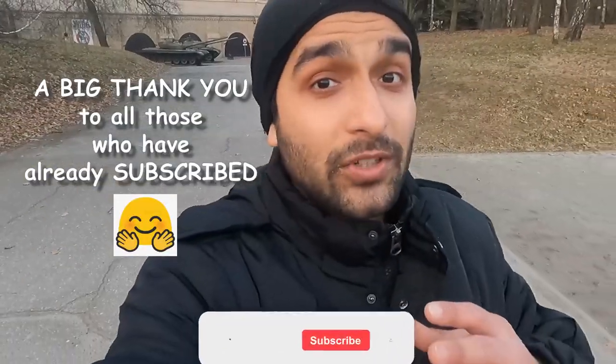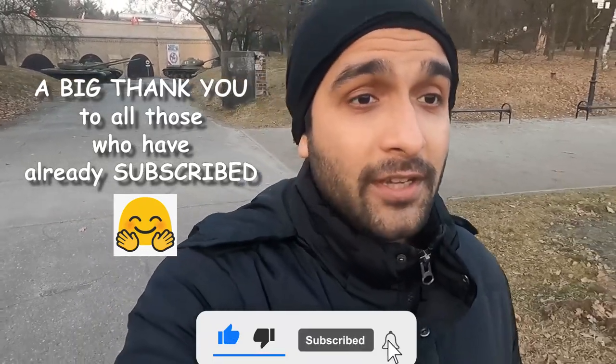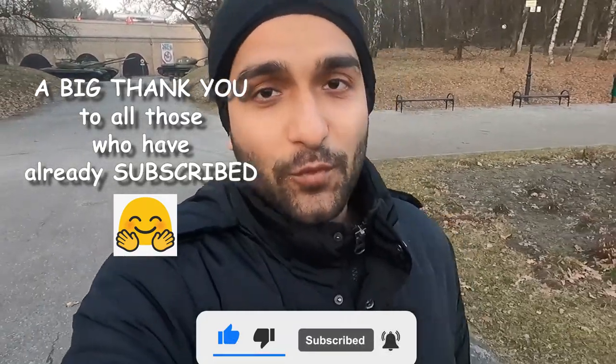These tanks are displayed just outside the museum at Park Citadela. If you still haven't subscribed, you can do that if you like this video. Till then, stay safe and thank you so much for watching.